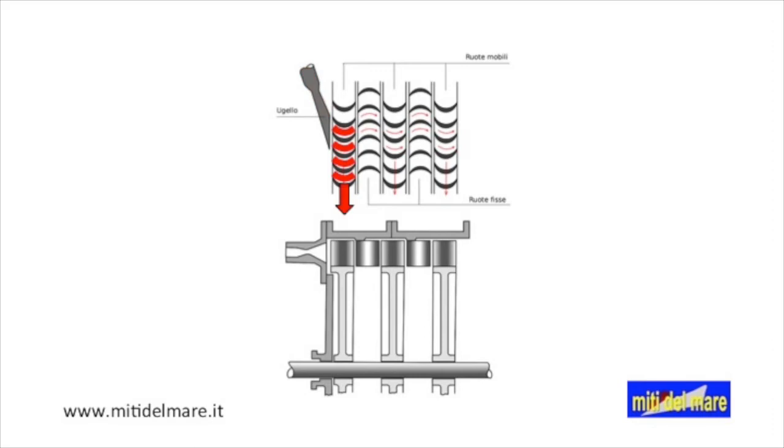Then it passes into a crown fixed with the stator, but with inverted blades, and passes into a second movable crown. And so on until all the crowns are covered. This generates rotor rotation that provides propeller movement.